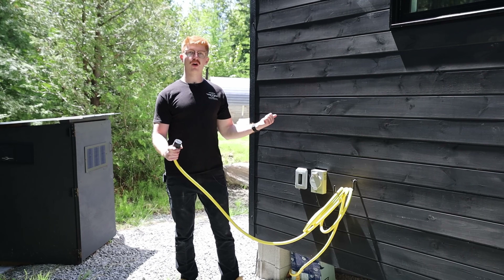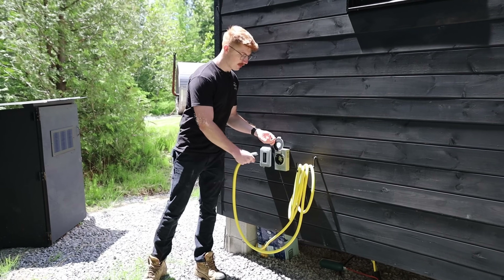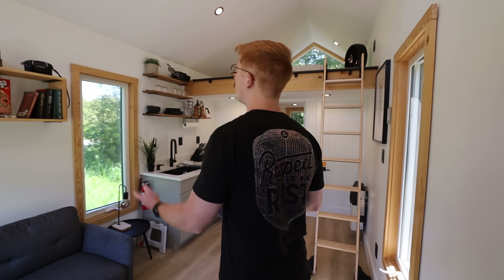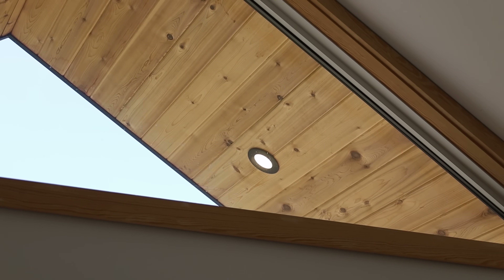This entire tiny home runs off of this one cable here. It's coming from the Delta Pros and you can plug the building in just like you would your iPhone — that goes straight to the panel and feeds out to everything else. We've got a lot of lights; they're all LED lights so they don't really draw much at all, around nine watts.